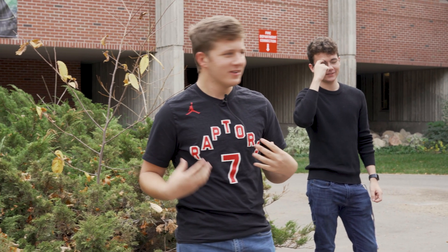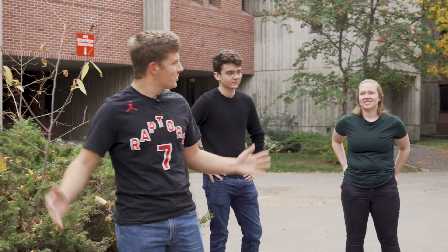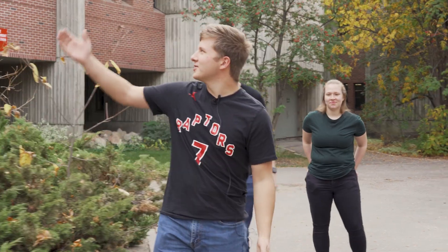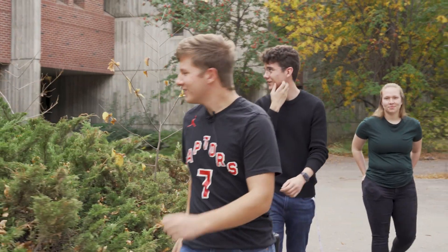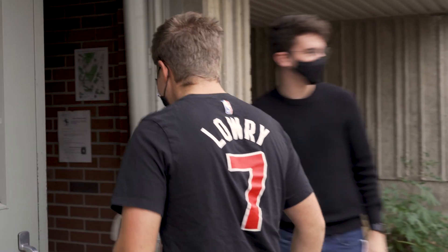Hi everybody, I'm Simon. This is Sam and Emily, and we're going to show you around the engineering building here. We are the SESS, the Saskatoon Engineering Student Society. We're sort of the student governance here at the college.